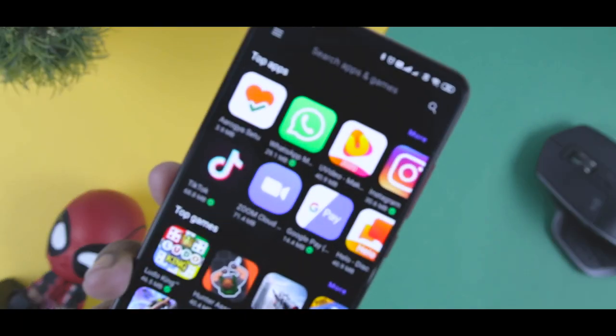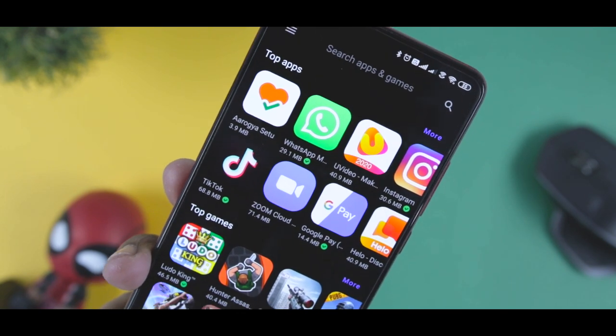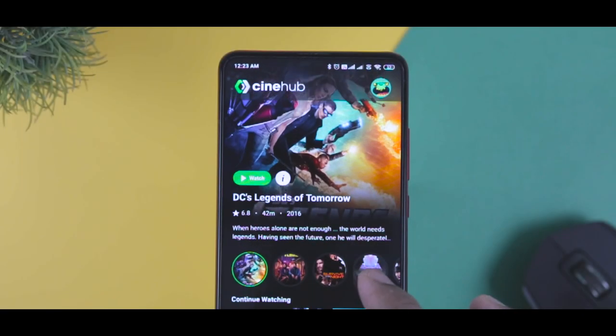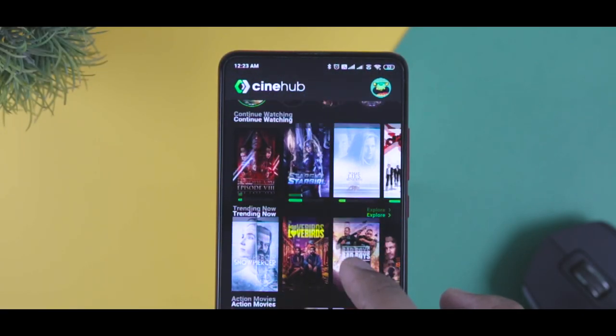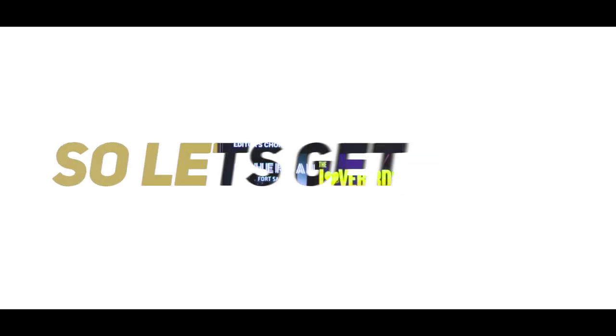But Google Play Store has some strict policies and regulations due to which users face some difficulties in finding and downloading some of the most useful apps. So in this video, I will be compiling some of the best unknown apps which you wish you knew earlier. Excited? So let's get started.